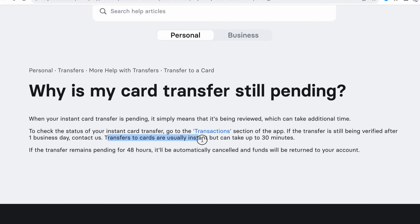Transfers to card are usually instant, but can take up to 30 minutes. If the transfer remains pending for 48 hours, it'll be automatically cancelled and funds should be returned to your account.